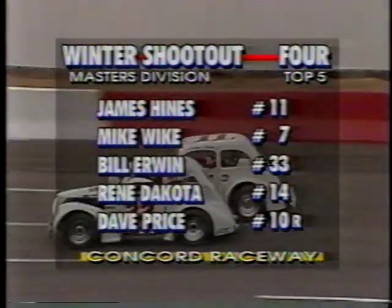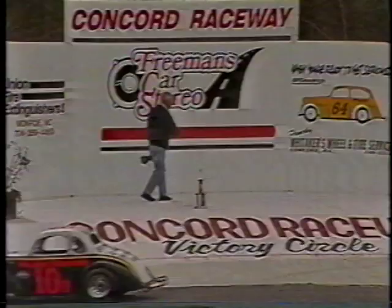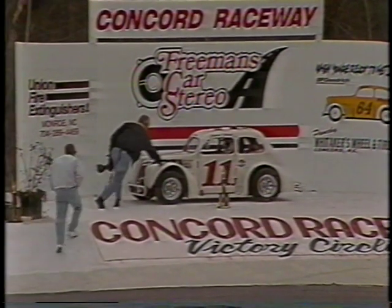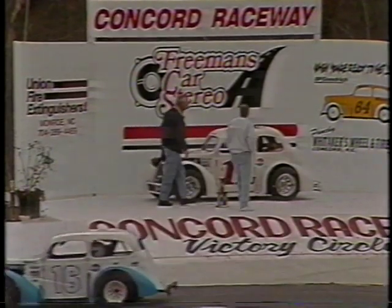Oh my goodness, ladies and gentlemen — if that won't take your breath away! That's going to give him a few points up on the leader. As we look over at him in victory lane, I know he's got a big smile on his face. Round four now complete for the Masters here at the Winter Shootout.